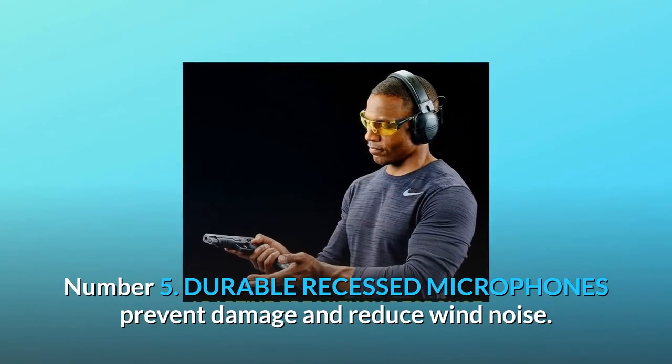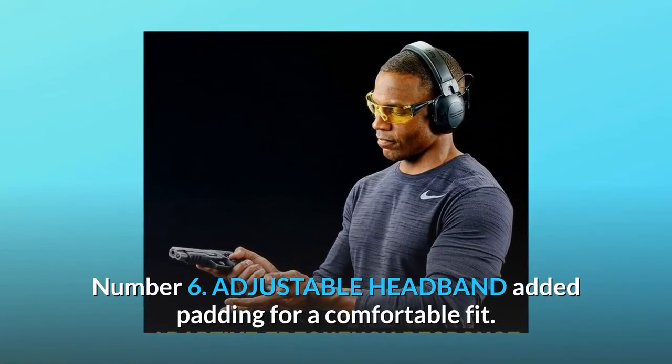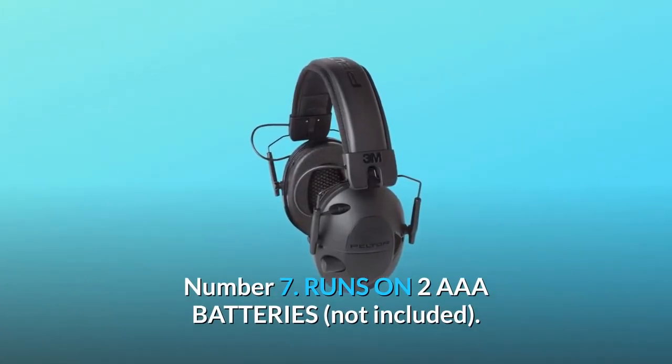Number 5: Durable recessed microphones prevent damage and reduce wind noise. Number 6: Adjustable headband with added padding for a comfortable fit. Number 7: Runs on two AAA batteries, not included.